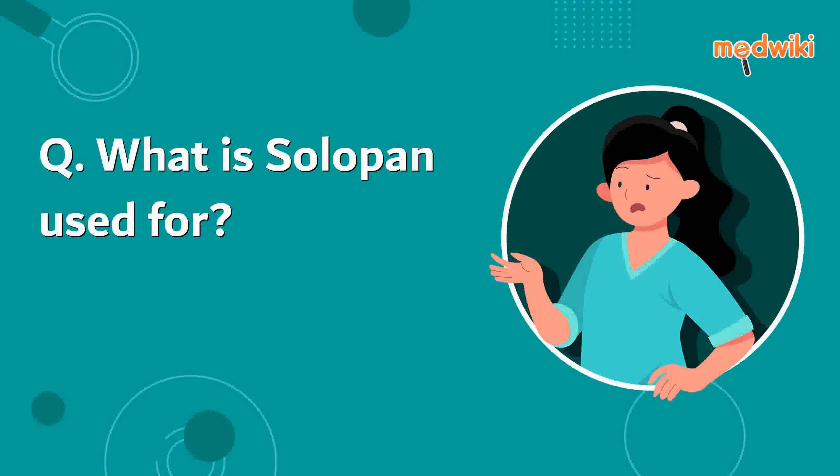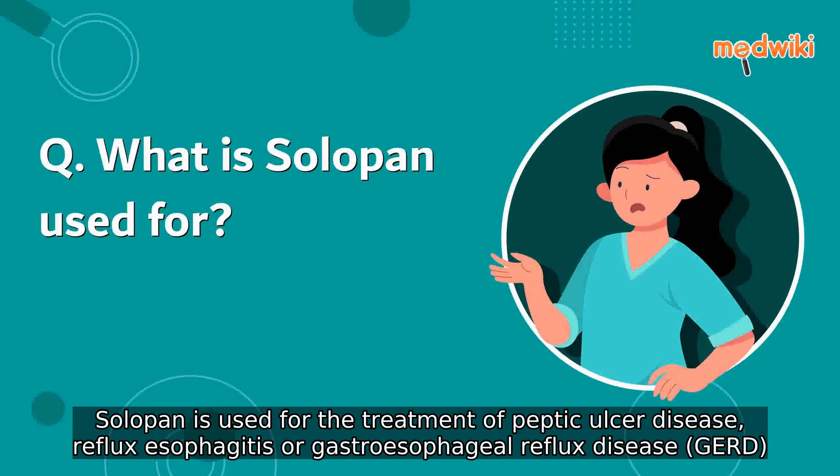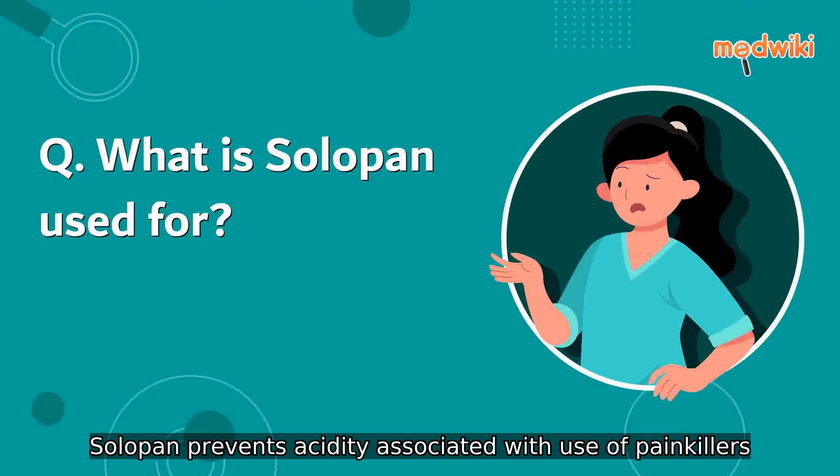What is Solopan used for? Solopan is used for the treatment of peptic ulcer disease, reflux esophagitis or gastroesophageal reflux disease, GERD. Solopan also prevents acidity associated with use of painkillers.